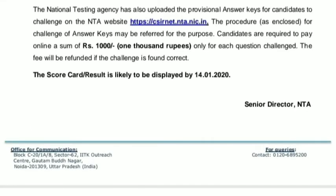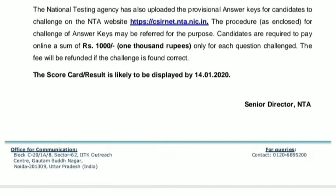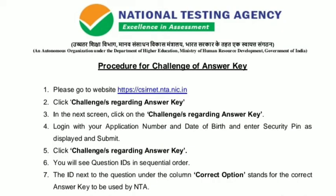NTA has also uploaded the provisional answer key for students to challenge on the NTA website csirnet.nta.nic.in. Candidates are required to pay online a sum of Rs. 1000 only for each question challenged. The fee will be refunded if the challenge is found correct. The scorecard or result is likely to be displayed by 14th January 2020. To begin, go to the website csirnet.nta.nic.in.